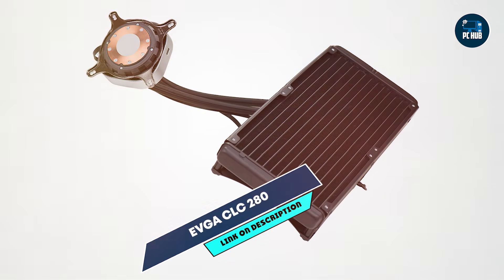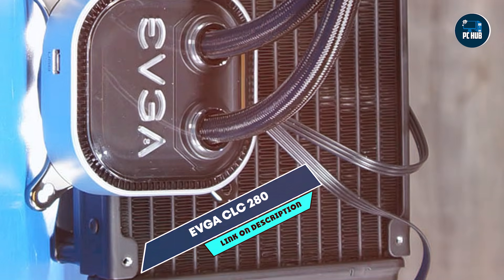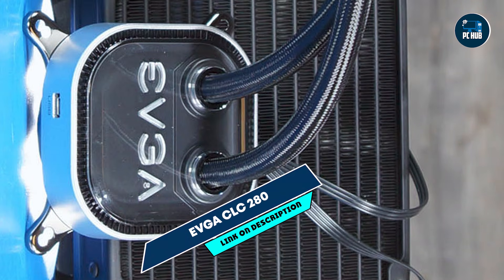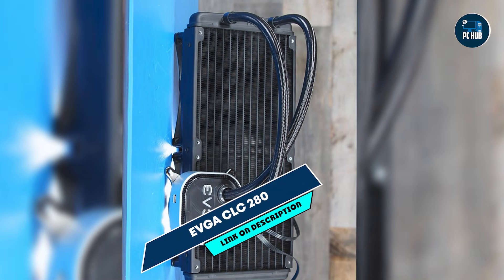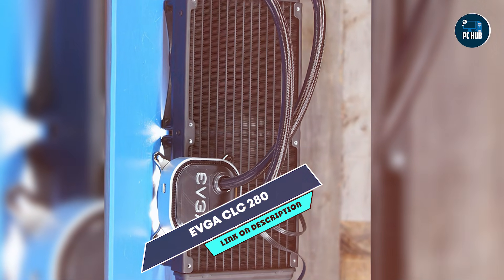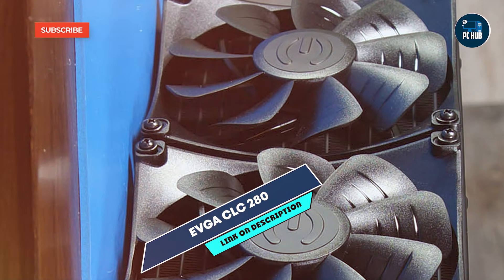Installing the CLC-280 is simple and compatible with most Intel and AMD sockets, providing an easy setup for gamers. The included software offers intuitive control over fan speeds, allowing users to set their ideal balance between noise and cooling performance. Its focus on efficiency makes it great for performance-oriented builds.